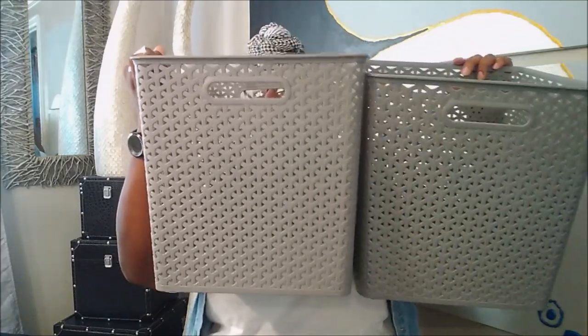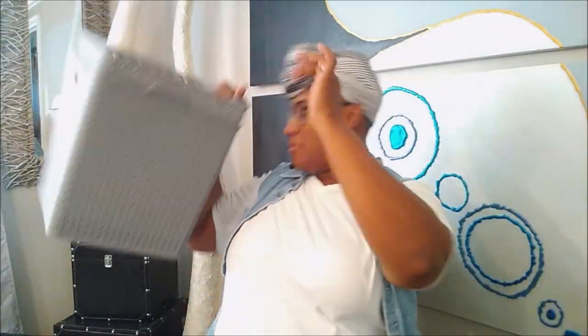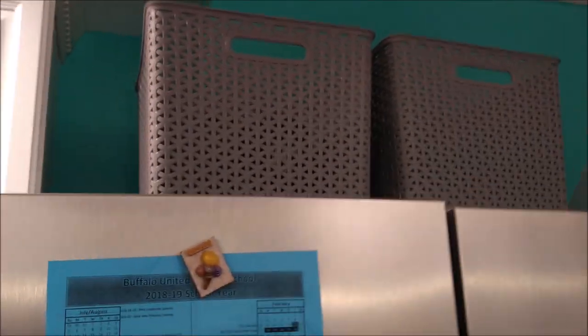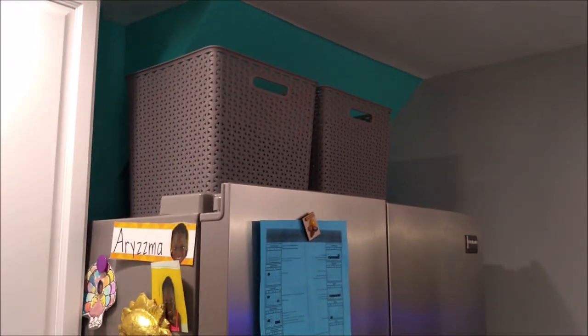The smaller ones were $5.99, but these are going to be so perfect on top of my refrigerator. I'll try to insert a picture of me organizing the clutter, and I'll probably do another video showing how it looks when I put the stuff inside the baskets. The chips and stuff are in there and you can't see it — love it! It gives extra space and looks cleaner than having clutter on top of the fridge.